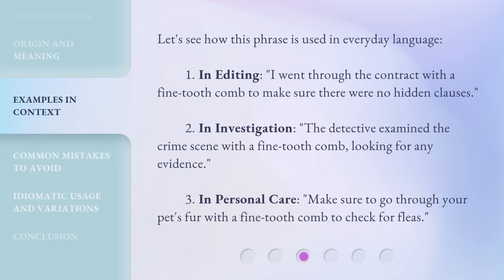Let's see how this phrase is used in everyday language. 1. In editing: I went through the contract with a fine-tooth comb to make sure there were no hidden clauses. 2. In investigation: the detective examined the crime scene with a fine-tooth comb, looking for any evidence. 3. In personal care: make sure to go through your pet's fur with a fine-tooth comb to check for fleas.